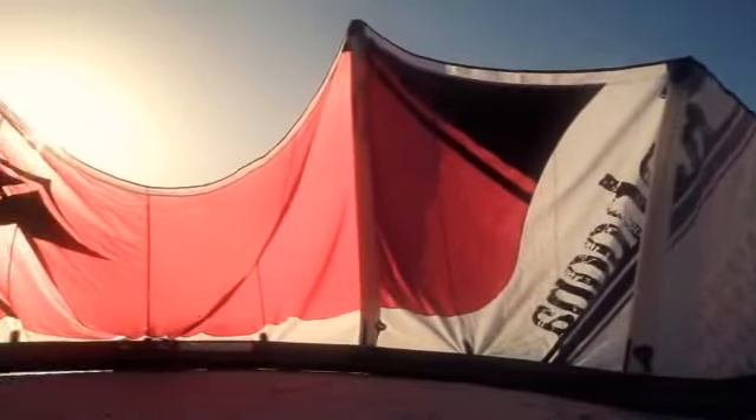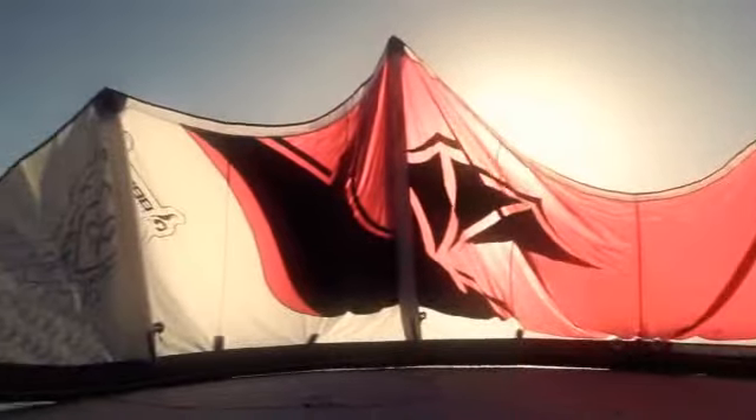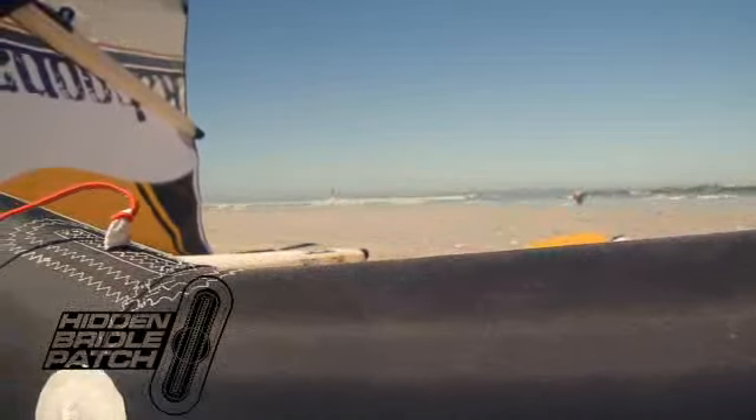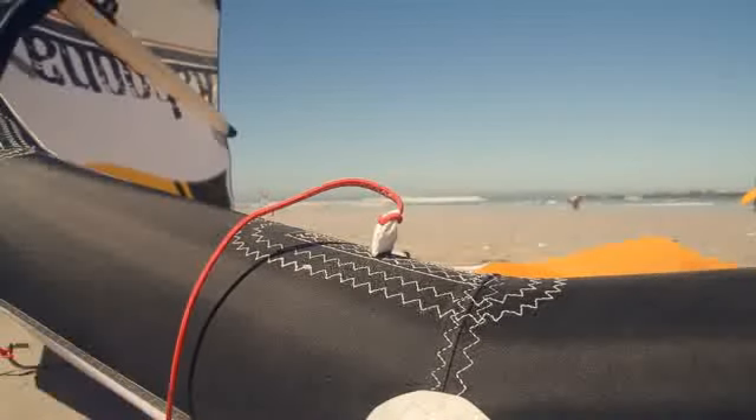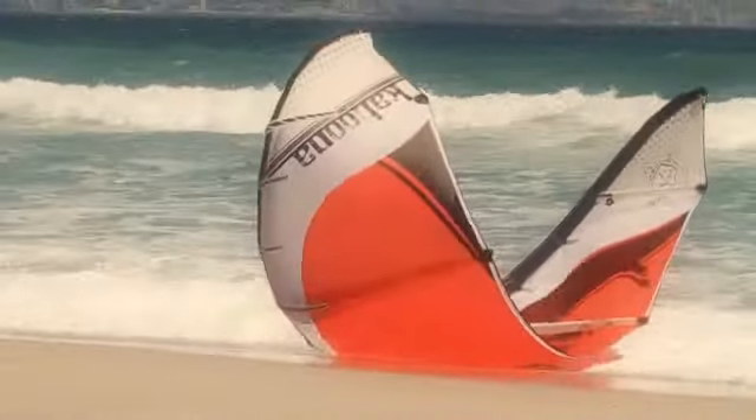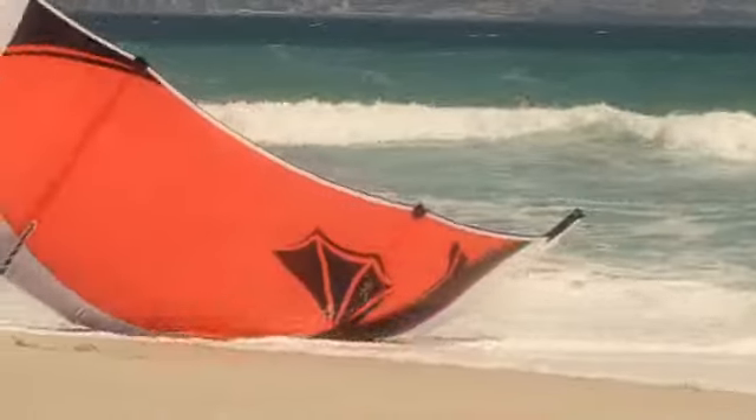It takes a little longer and costs a little more to build kites this way, but there is no better way to connect the leading edge to the struts. By placing the leading edge attachment points on the inside of the kite, rather than the exposed outside of the leading edge, we have been able to reduce the potential for snagging seam edges and fraying the leading edge Dacron.